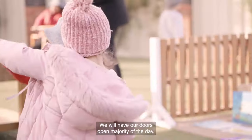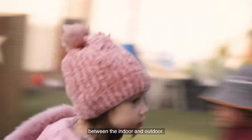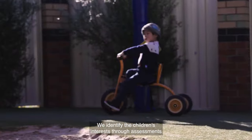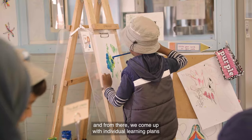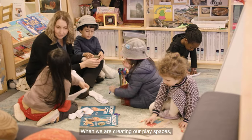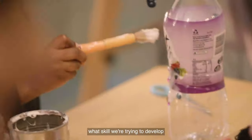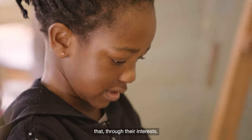We will have our doors open the majority of the day so that children can follow their interests between the indoor and outdoor. We identify the children's interests through assessments and discussions with families, and from there we come up with individual learning plans for the children. When we are creating our play spaces, we consider what we would like them to be learning, what skill we're trying to develop, and how we can support them in doing that through their interests.